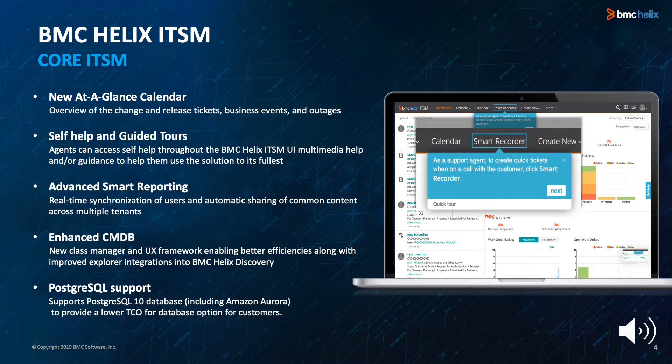With self-help and guided tours, agents can access self-help throughout the BMC Helix ITSM UI and get specific multimedia help and guidance to use the solution to its fullest. Advanced Smart Reporting provides real-time synchronization of users and automatic sharing of common content across multiple tenants. Because of automatic synchronization, new agents can use reporting immediately and out of the box.